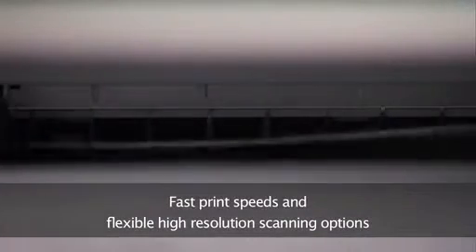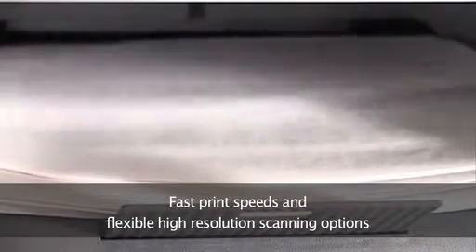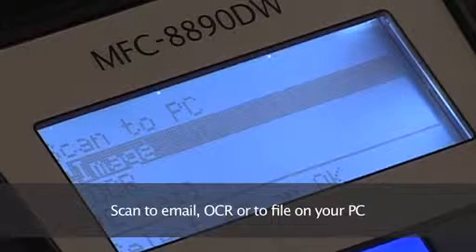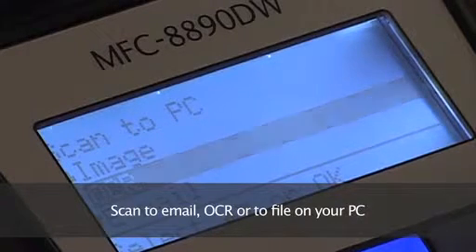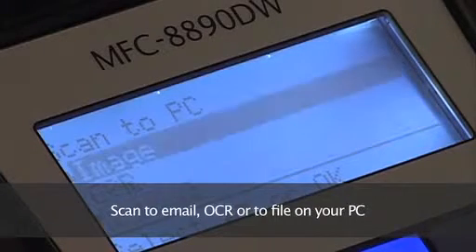You'll save time too with fast print speeds and a host of flexible high resolution scanning options. Scanned documents can be sent to email, to OCR for editing a pre-printed document, to an image editing application, or simply to a file on your PC.